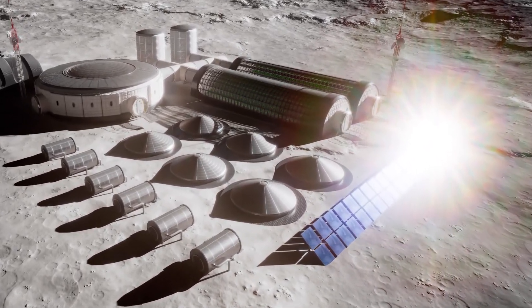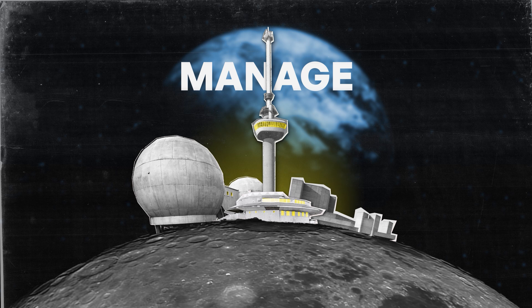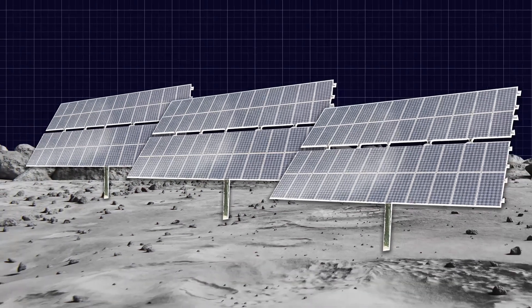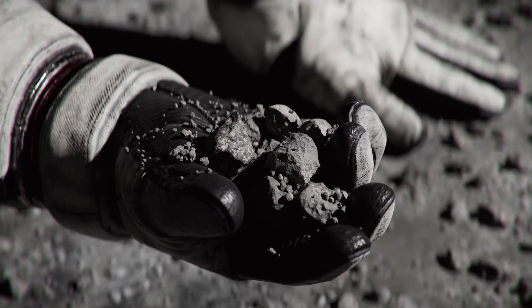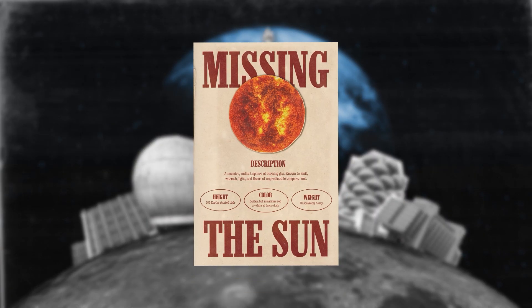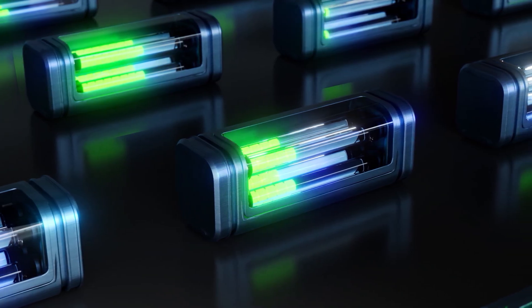And to keep these systems running, we need power. A lunar base needs to generate, store, and manage its own energy without help from Earth. The main source is solar panels, potentially made with lunar regolith turned into moon glass, meaning much of the solar infrastructure could be built directly on the moon. But when the sun disappears for up to two weeks during a lunar night, we'll need serious battery storage and smart energy systems to survive.